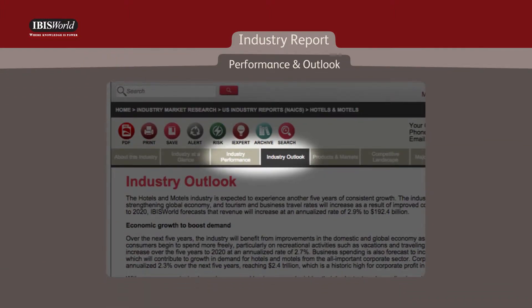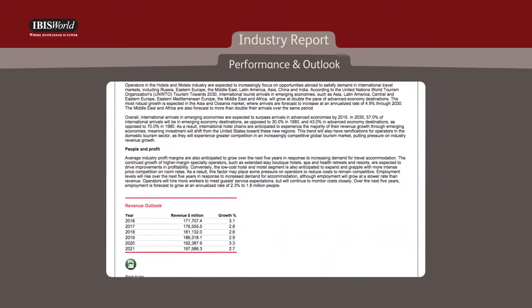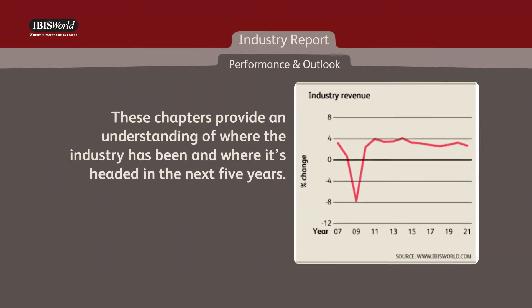Next, the performance and outlook chapters are especially helpful for analysts looking to benchmark the individual company against the broader industry. These chapters provide an understanding of where the industry has been and where it's headed in the next five years.